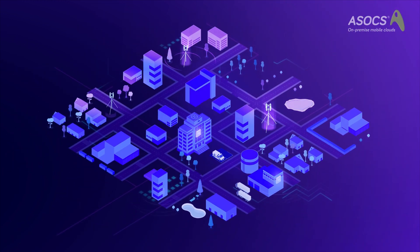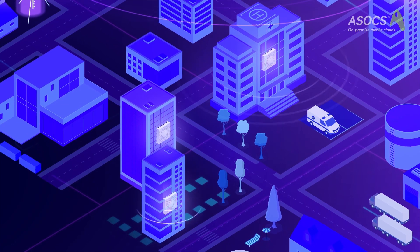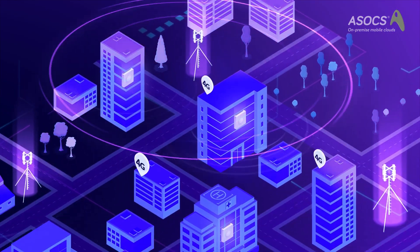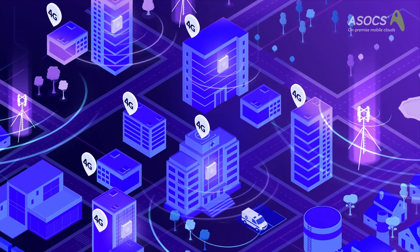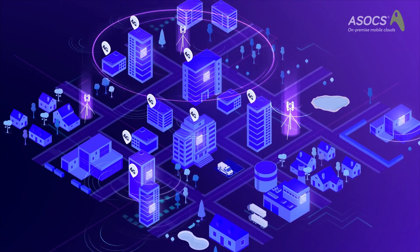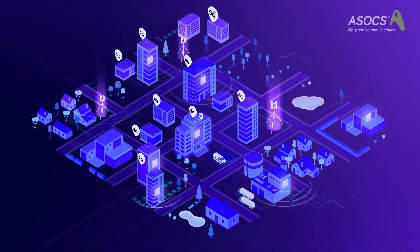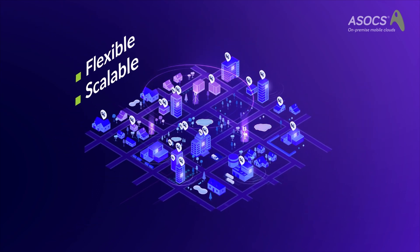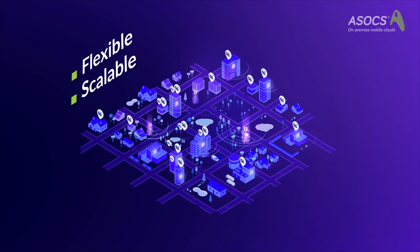Designed with mobile operators and their enterprise customers in mind, Cyrus 2.0 offers a new approach to cellular connectivity. Fully virtualized, Cyrus 2.0 offers a simple upgrade path to 5G NR. It is easy to install, easy to scale, and allows you to make changes as needed.